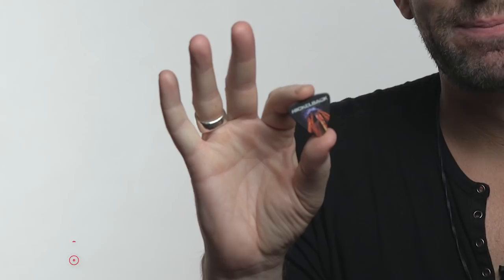Hey, I'm Chad Krueger from Nickelback, and this is my pick. At the moment, I've chosen a new style of pick. This one actually has the cabling from the artwork of our new album, Feed the Machine, that's in stores on June 16th.